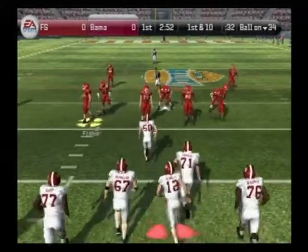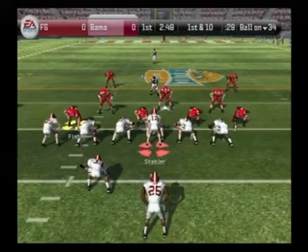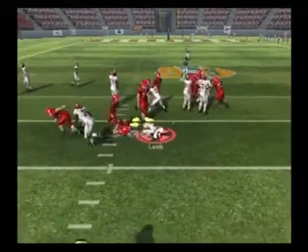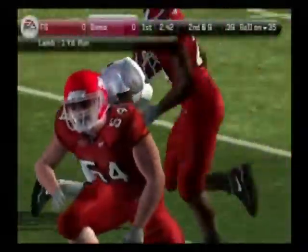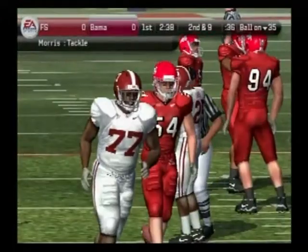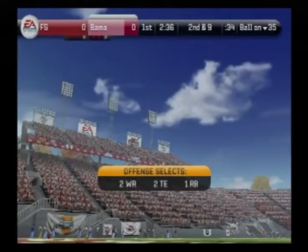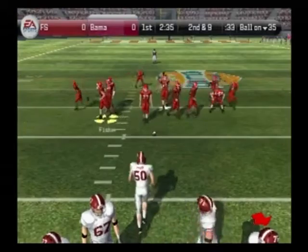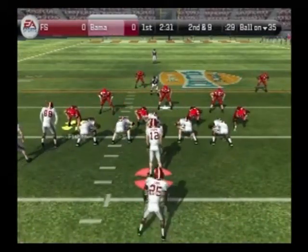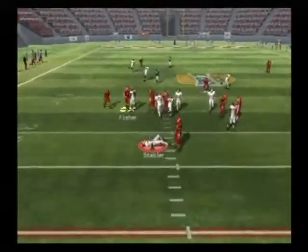First down. Tackle at the 35-yard line. Lamb gains about a yard on the play. We've got second and nine, ball on the 35-yard line. Gets the ball — no, they faked it and got him.